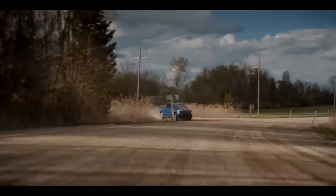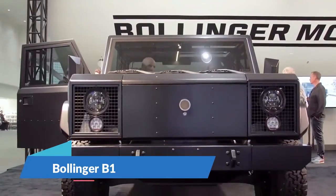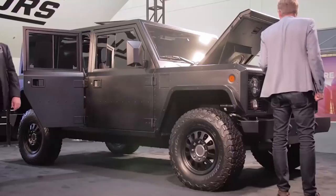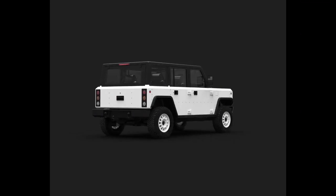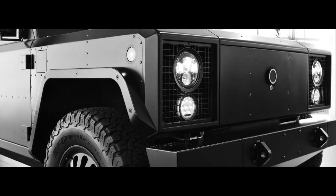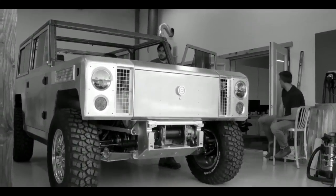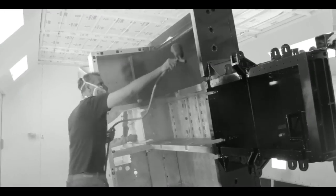Number seven: Bollinger B1. If you enjoy off-roading like most Americans, the Bollinger B1 is the perfect future vehicle for you. On top of that, it's 100% electric. Simply efficient and will last a lifetime with the SUV body style. The B1 has the proper tools and attributes to make it a competent off-roader, so it is ready to tackle any difficulty off-road.